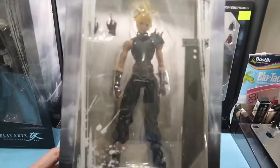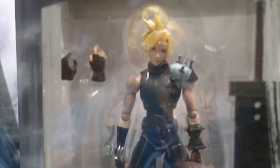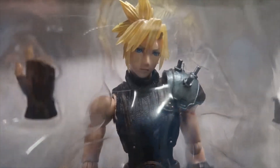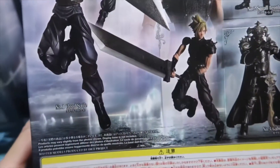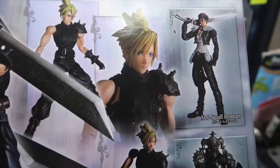The final one from this line is Cloud. It's got accessories, and if you look at the figure that is pretty good. Let's take a look at the back — some really nice photos.